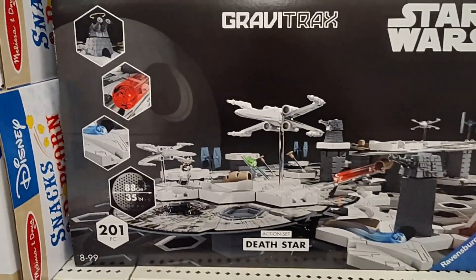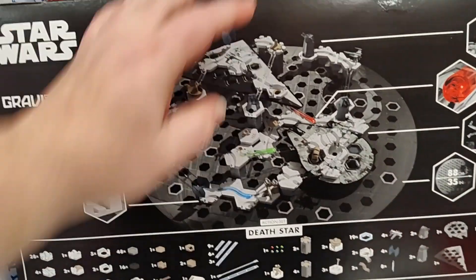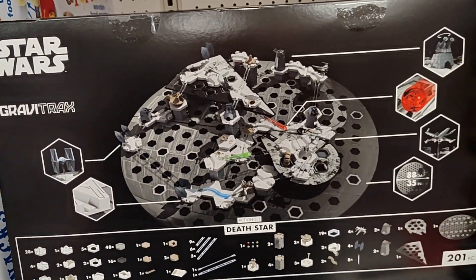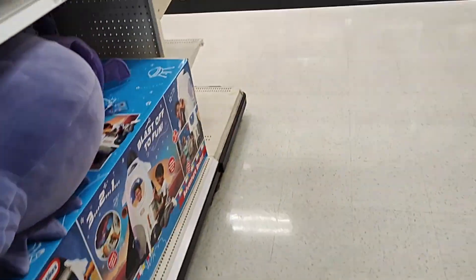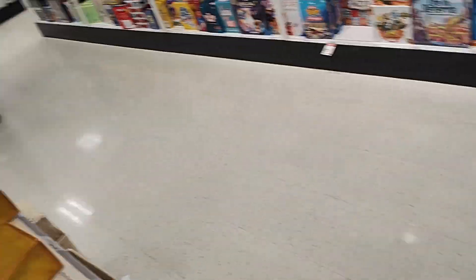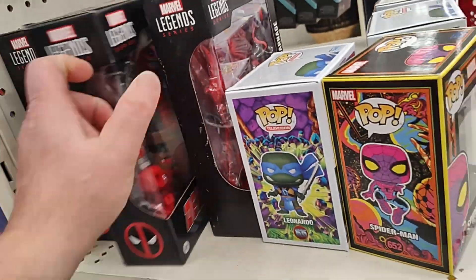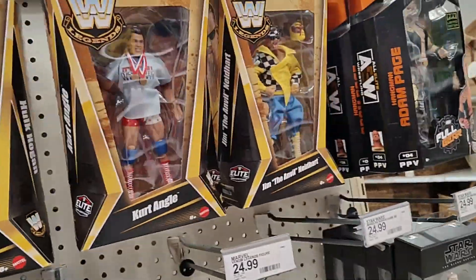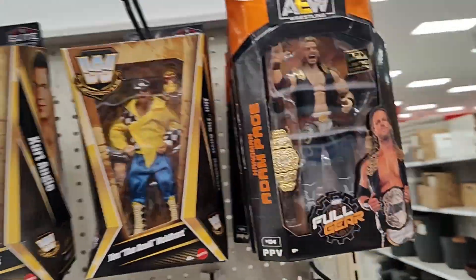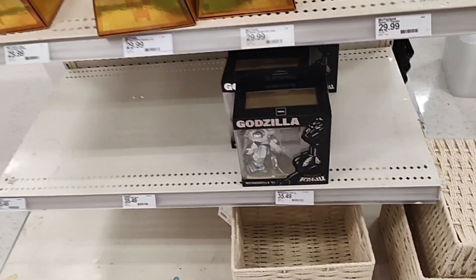It's a Star Wars GraviTrax — it's like a marble run thing but it's Death Star themed. That's pretty neat. Yes I am easily amused but that does look neat. End cap — boom — Venompool, Venompool, Venompool, bunch of Carnage. Some more WWE, got a Jim Neidhart, got some Hangman Page, more Shin Hati. Mecha Godzilla — that's pretty cool. Check out the Collectors Corner.